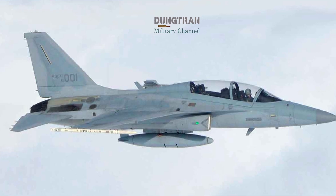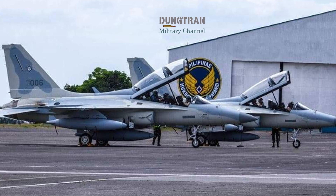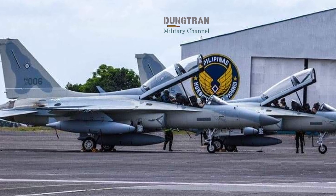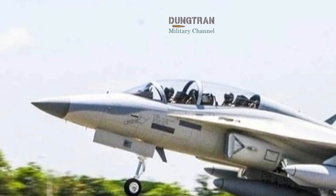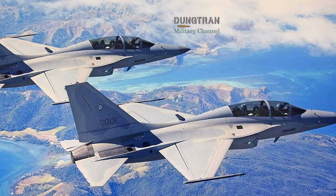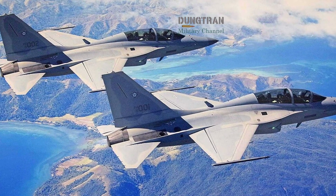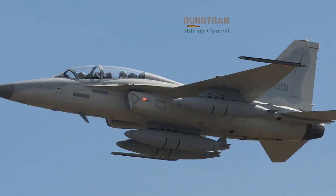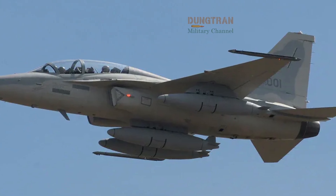All this capability comes at a fraction of the cost of heavier jets. Operating expenses are a decisive factor: a single flight hour in an F-A-50 costs roughly one-third of that for an F-16, while maintenance turnaround time remains among the shortest in its class. This affordability allows the Philippine Air Force to maintain high readiness and continuous patrols over the West Philippine Sea. Against potential adversaries, the Block 20's combination of speed, radar reach, and network support provides credible deterrence.